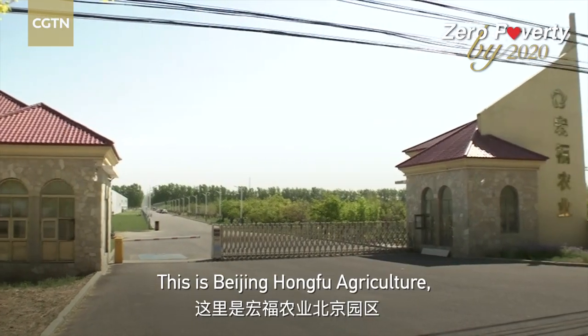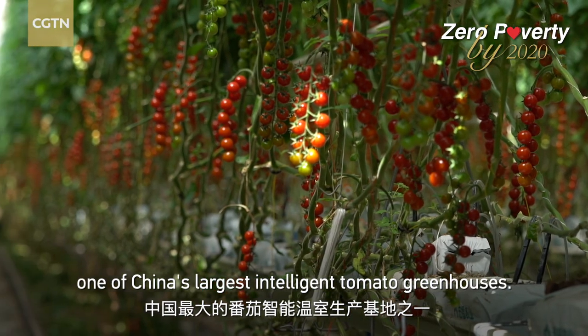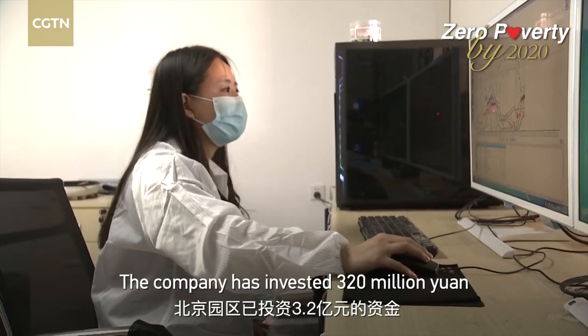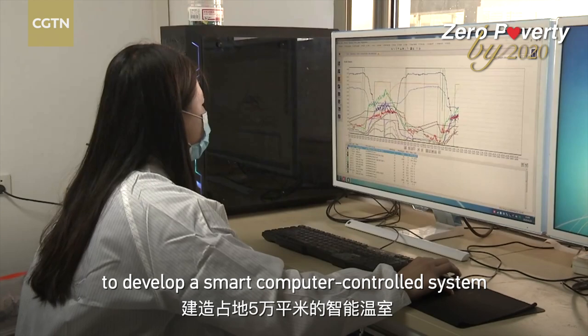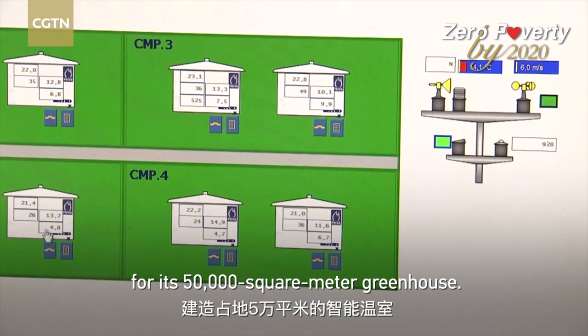This is Beijing Hongfu Agriculture, one of China's largest intelligent tomato greenhouses. The company has invested 320 million yuan to develop a smart computer-controlled system for its 50,000-square-meter greenhouse.